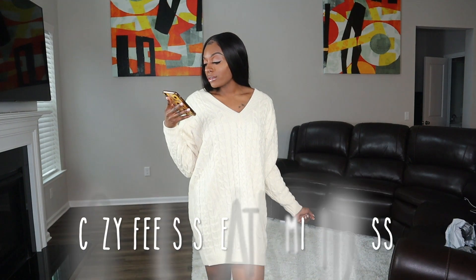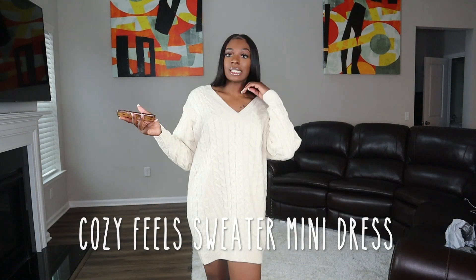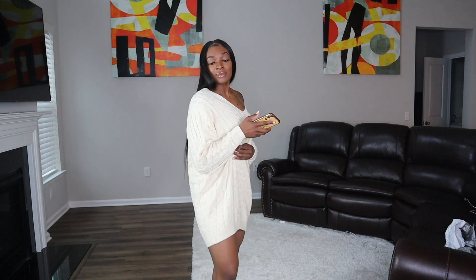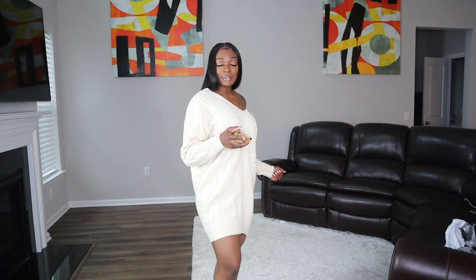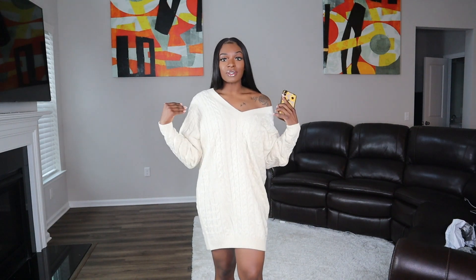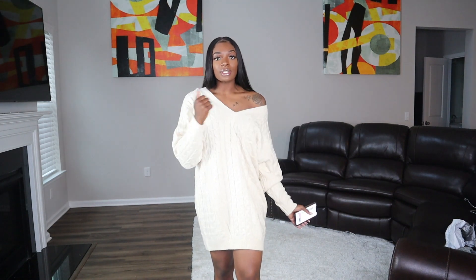This is the Cozy Feels Sweater Mini Dress — super cute. It's a baggy fit, off the shoulder. Put on some knee-high boots, girl. Cute outfit, baby. Oh, don't forget the big earrings. This is cute, I like this. I'm used to wearing stuff off of both shoulders, but you can do that too. One shoulder is nice.